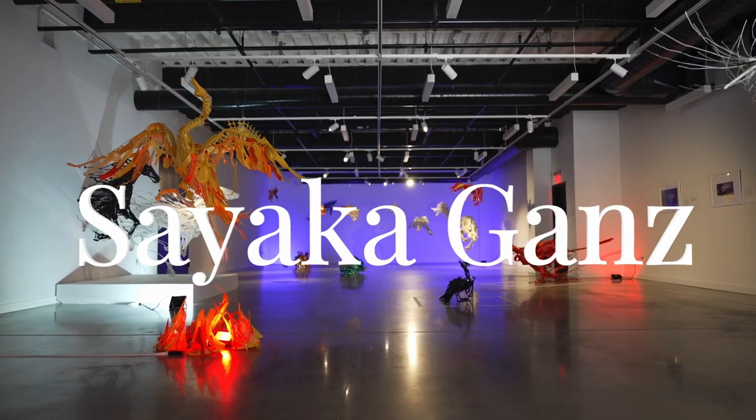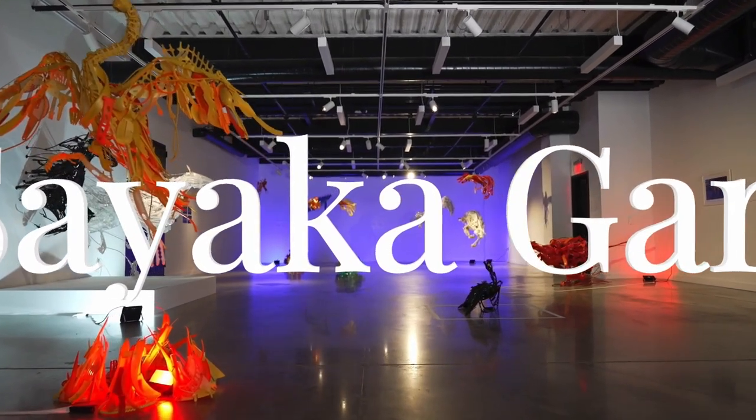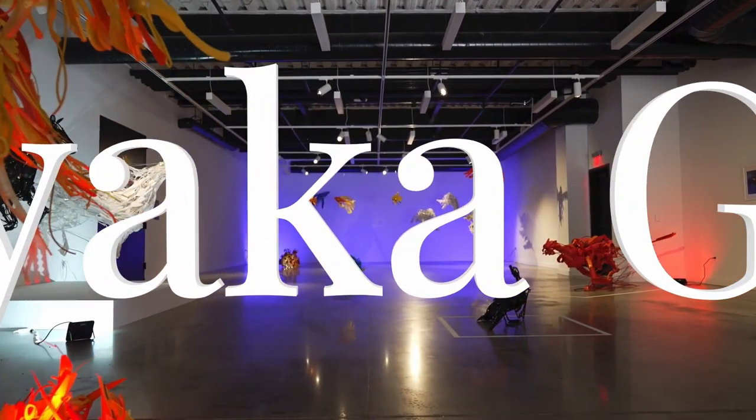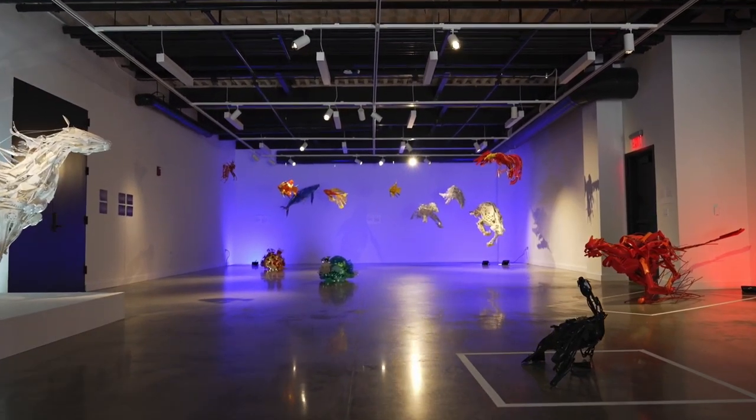We're here at the Liberty Hall Academic Center Gallery with 'Reclaimed Creations,' works by artist Sayaka Jantz. This artist uses recycled materials in her work and looks to create items from the natural world.